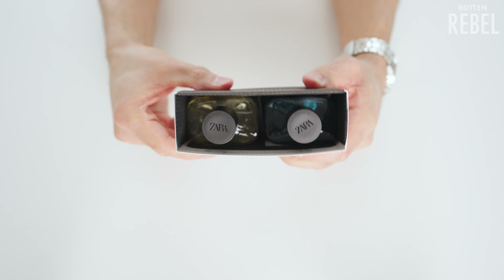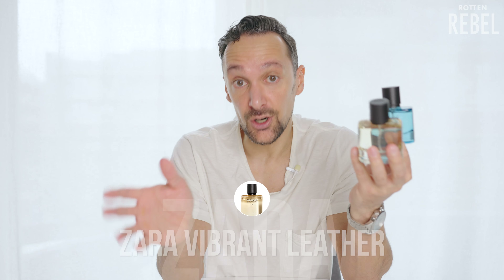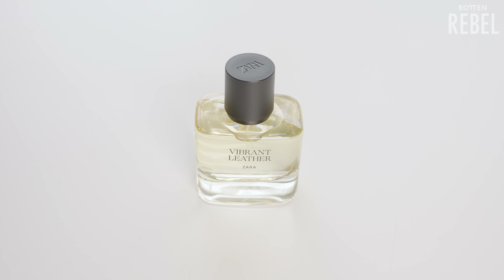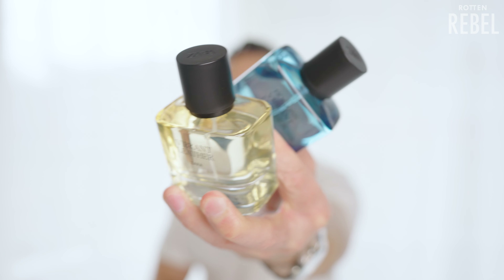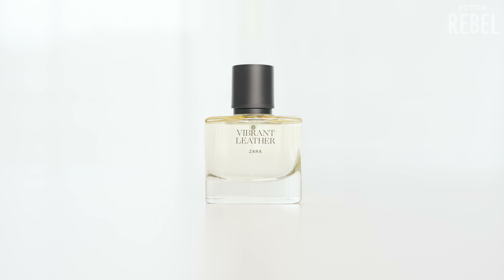Let's start with this duo right here, which is the original Vibrant Leather and Vibrant Leather Bogaz. The OG Vibrant Leather is very much a Creed Aventus inspired fragrance for super cheap. I already have a bottle of the original, but in true Zara fashion — everything is upside down — this duo on sale was basically cheaper than one bottle of Bogaz, so I got them both. I was thinking I could now compare this newer bottle with my older one to see if there are any differences.